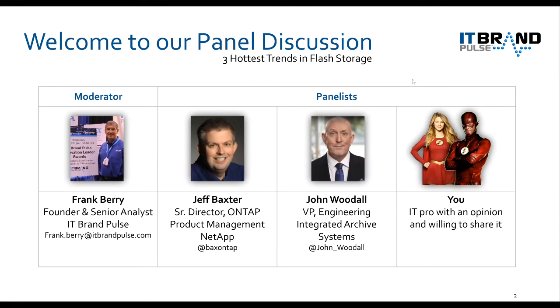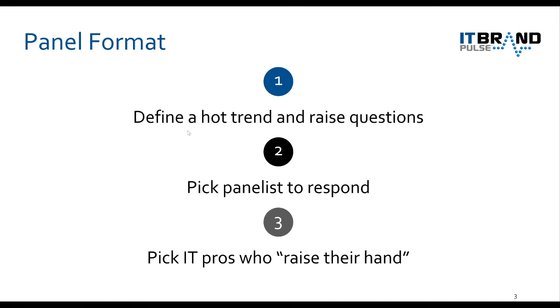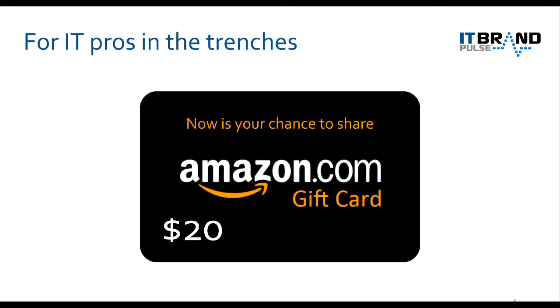The third panelist is you. If you choose to participate, all you have to do is raise your hand. We'll cover each of the hot trends in sequence, pick a panelist to talk about the hot trend, address questions, and then pick IT pros who raise their hand. Please submit your question in the Q&A, and whoever submits the best question, we'll pick you. We'll send you a $20 Amazon card for each question you ask.